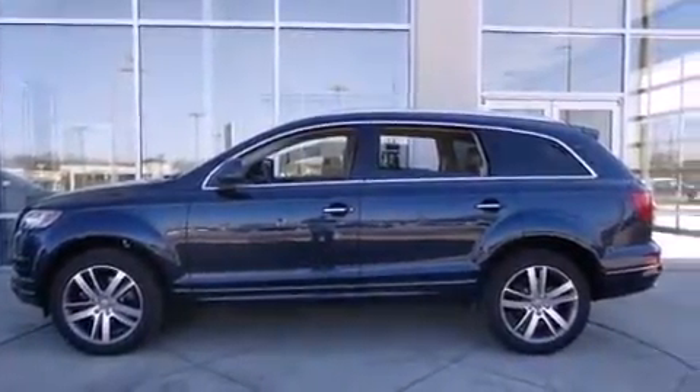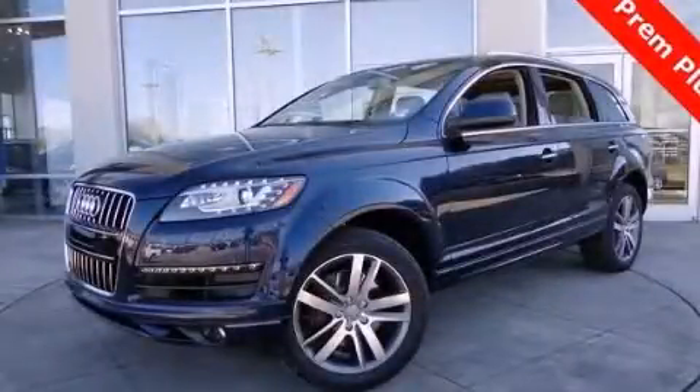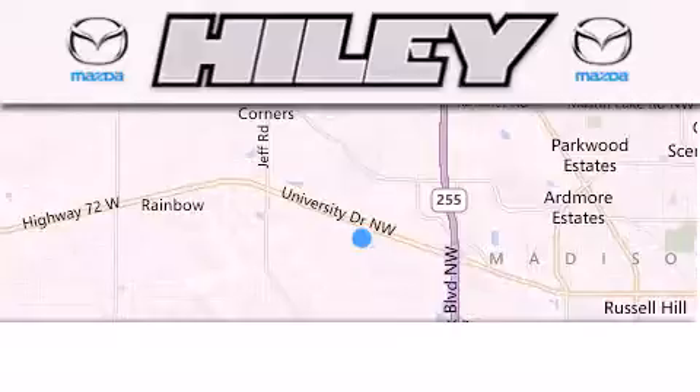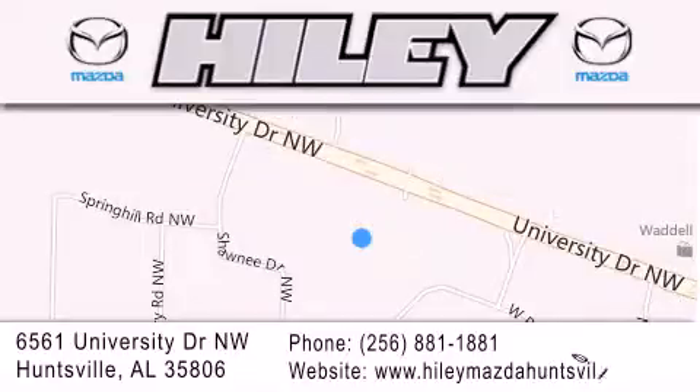This vehicle is sure to sell fast. Call and arrange your test drive today. Haile Huntsville is located at 6561 University Drive Northwest in Huntsville. Our goal is to exceed all of your expectations to ensure that you'll return for future visits.